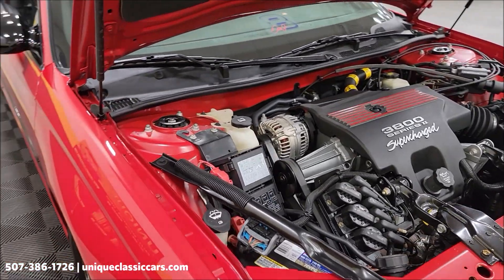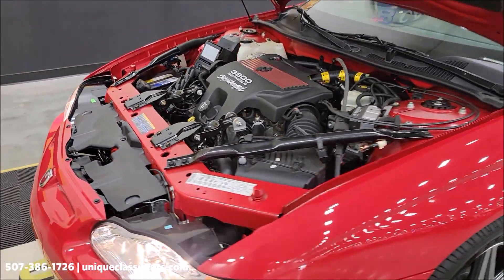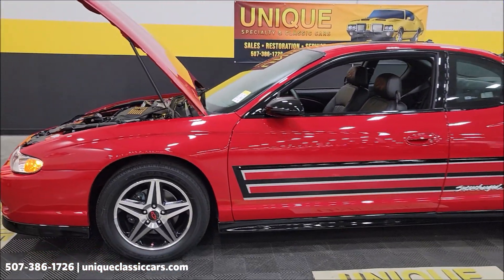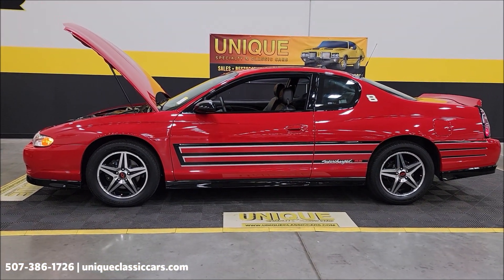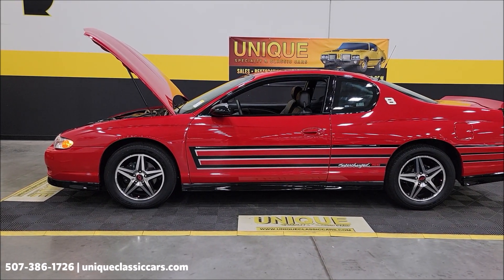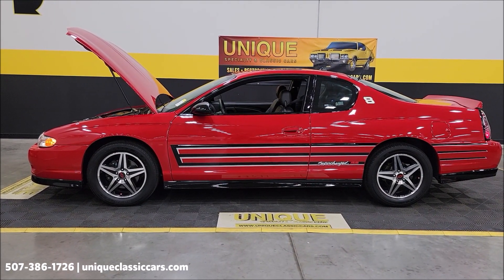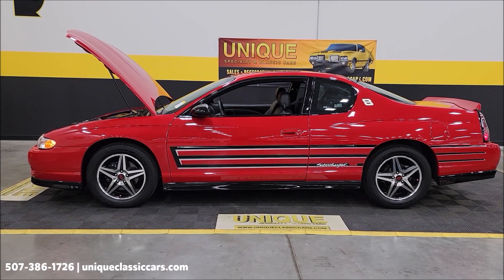Remember — clean Carfax, confirmed miles, no accidents indicated. It does come with that three-month, 500-mile warranty protection plan, which may be extendable up to 10 years. 2004 Chevrolet Monte Carlo, Dale Earnhardt Jr. Signature Series. Give us a call at 507-386-1726, or visit UniqueClassicCars.com. We do consider trades, financing is available, and of course we can assist with transportation.